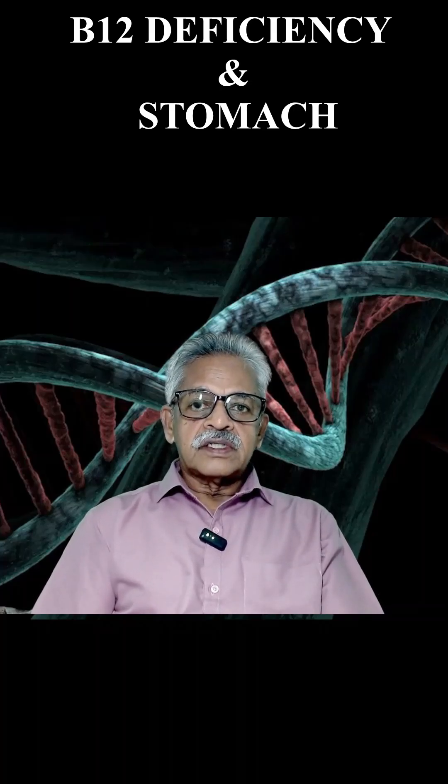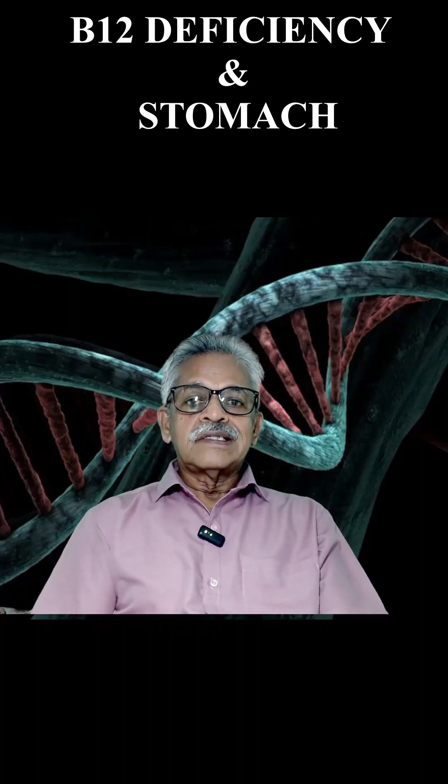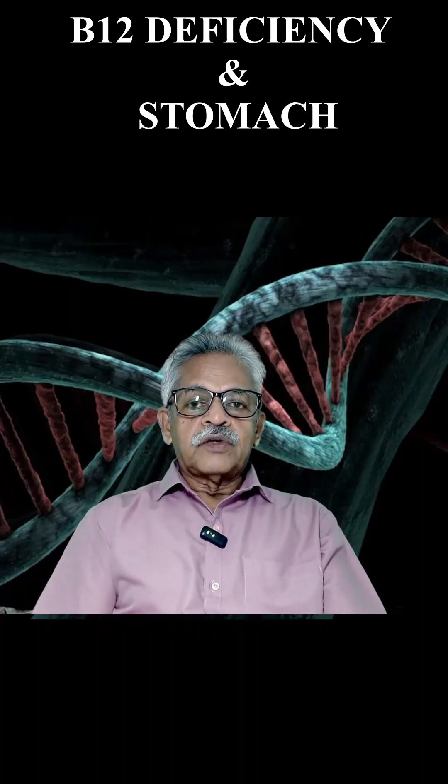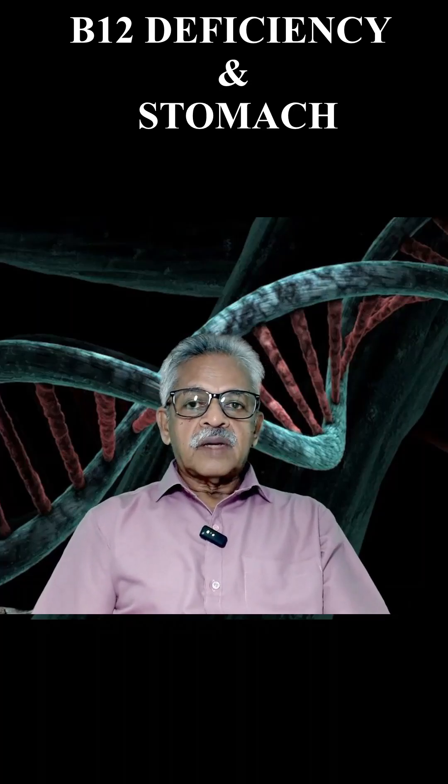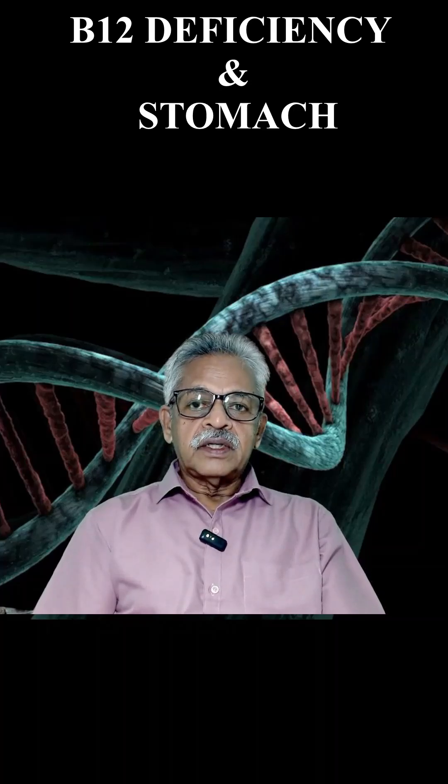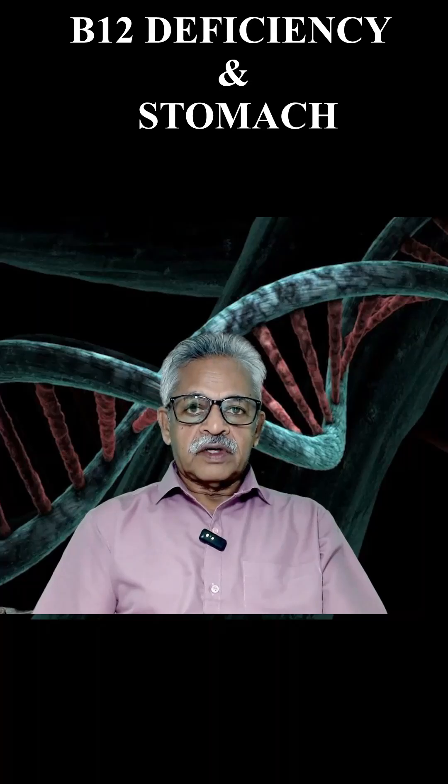The same parietal cells also secrete another factor — the intrinsic factor. The freed B12 then attaches to another protein called haptocorin. This haptocorin-B12 complex is accompanied by the intrinsic factor. We need parietal cells in the stomach for the secretion of both hydrochloric acid and intrinsic factor.